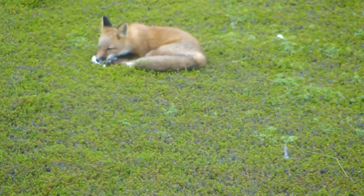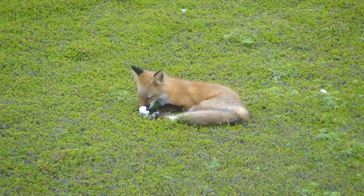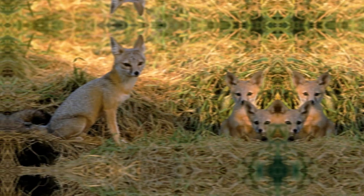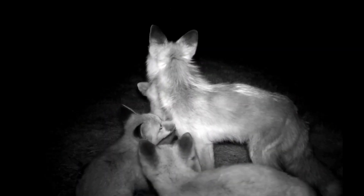Kit Foxes are typically monogamous, meaning they mate for life. Breeding season occurs in late winter, and after about 50 days of gestation, the female gives birth to a litter of two to six pups.